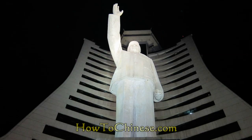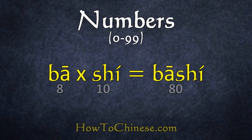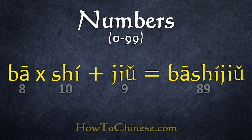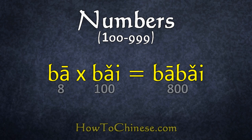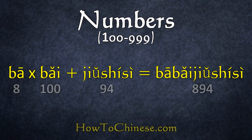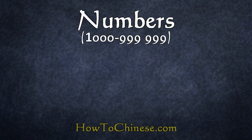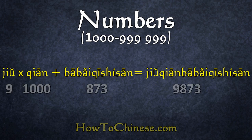Yes, you did it! Now we will learn how to put all the numbers together. It's quite easy. Just remember: 8 means 八, 10 means 十. So if you want to say 80, you say 八十. If you want to say 89, you say 八十九. Pretty straightforward! For hundreds: 100 means 一百, 800 means 八百. If you want to say 804, you say 八百零四. For 894, you say 八百九十四. Now with 1000 — all you add is 千. So 1000 is 一千, and 9873 would be 九千八百七十三.